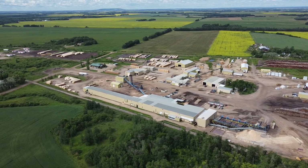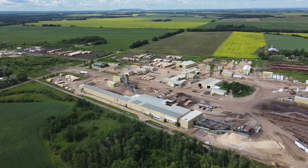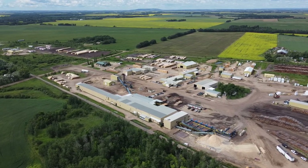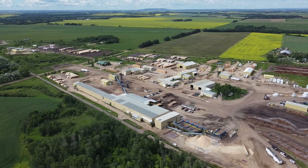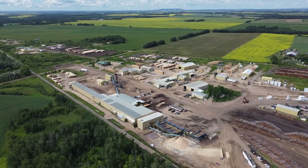Spruce Products is one of two big mills in the Swan River Valley — the other is Louisiana Pacific, and you can find a quick tour of it on the Travels with Bill channel as well. Between the two of them, they employ hundreds and hundreds of people. You can see the agriculture in the background — it's a beautiful summer day and the canola is in bloom.